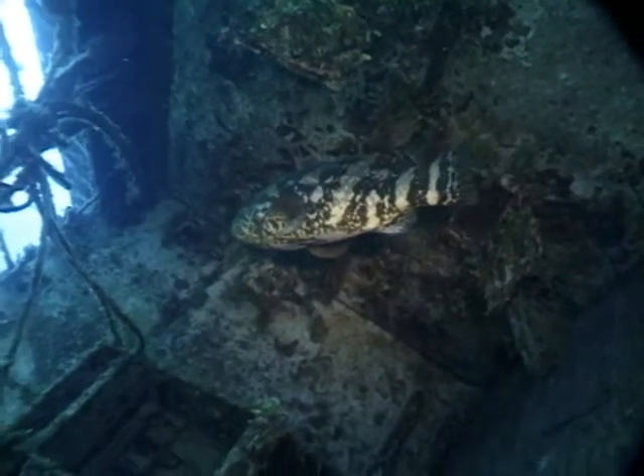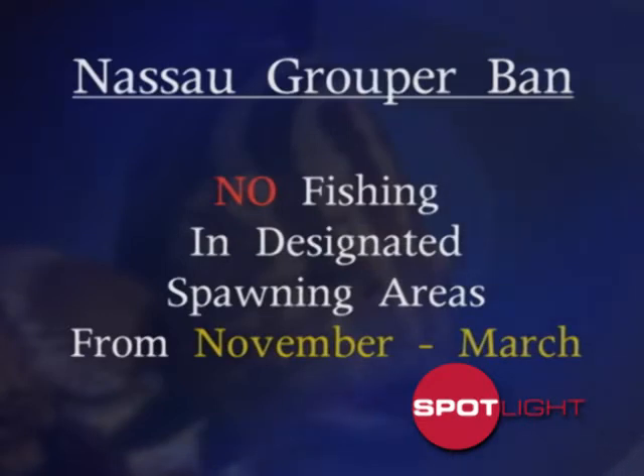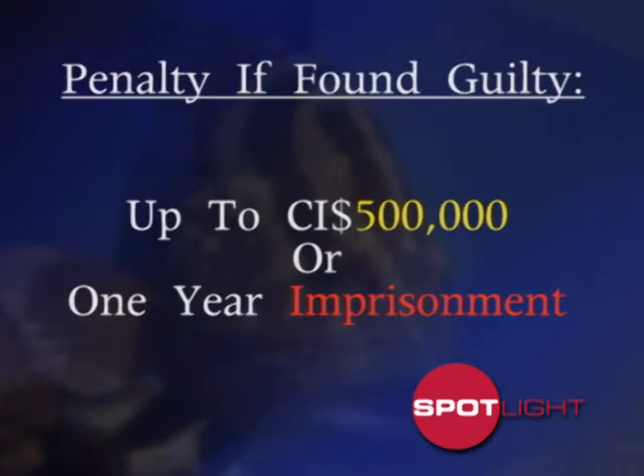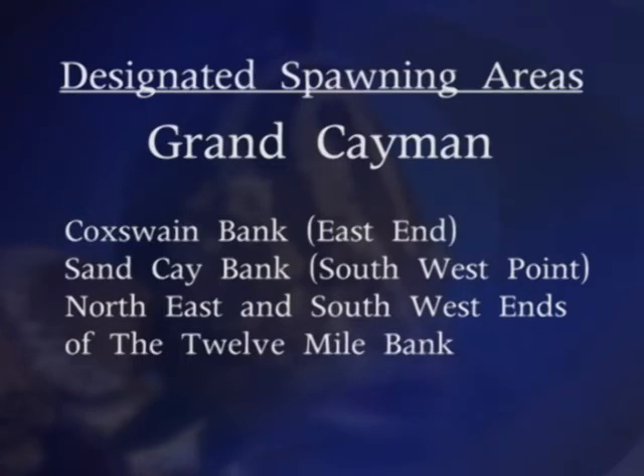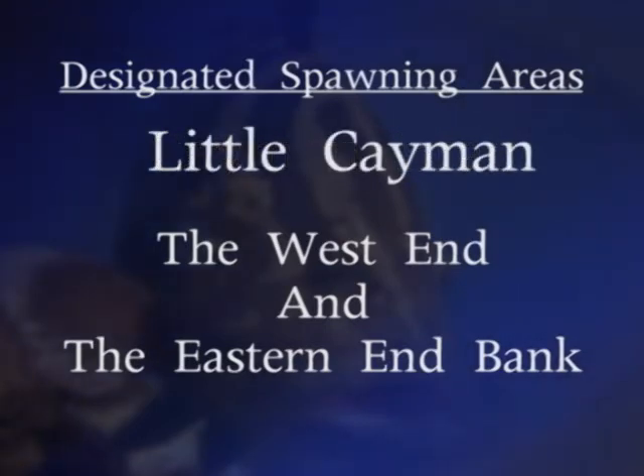Part of the problem with the Nassau grouper is that it forms these spawning aggregations at predictable times and predictable places. Basically around the winter months every year, they aggregate in mass to spawn. It's very easy for fishermen to locate these fish and target them, and they're very easy to catch when they're spawning. For decades now across the Caribbean, not just Cayman, people have been targeting the Nassau grouper when they're spawning, thereby reducing the numbers significantly. They're actually endangered throughout the Caribbean now, on the verge of becoming extinct in some countries because the fishing pressure has been so heavy.